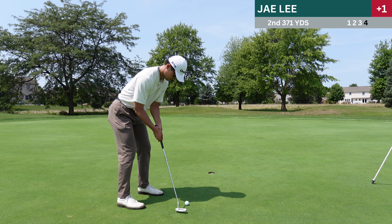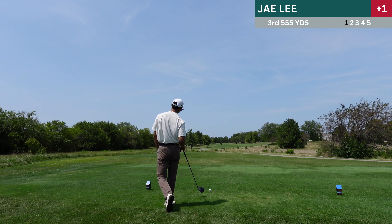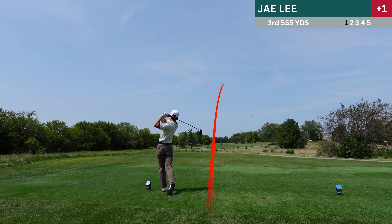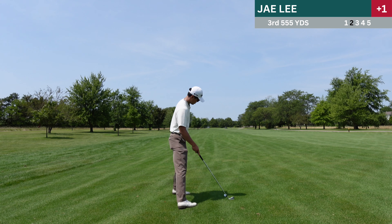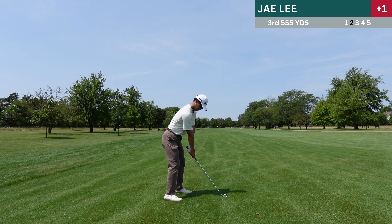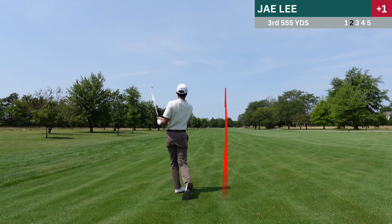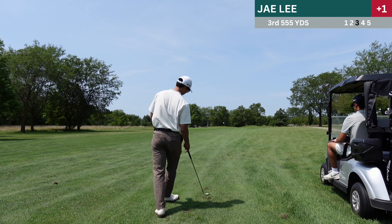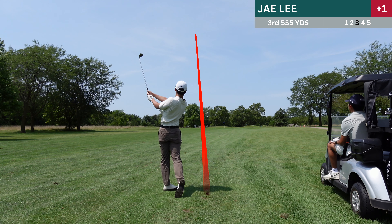Second hole is a 371 yard par four. I remember pushing this to the right, and I was actually aiming more towards the right because the trees on the right had more space between each other. This time I luckily find my ball, and this shot felt really good — really solid contact. But I think it kind of hit the toe of the face, so I overdrew a little bit, missing the green. Once again up and down from the fringe, but this time it's for par.